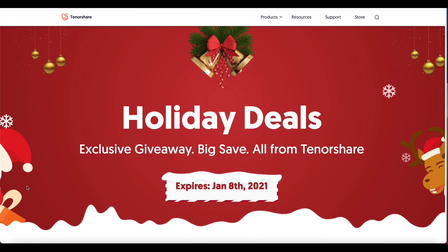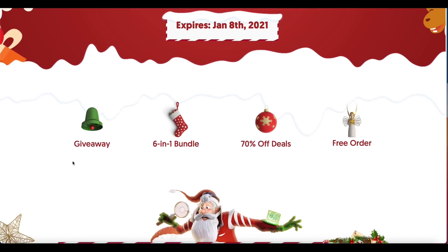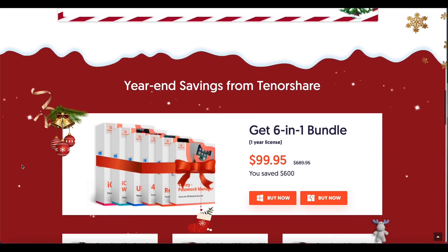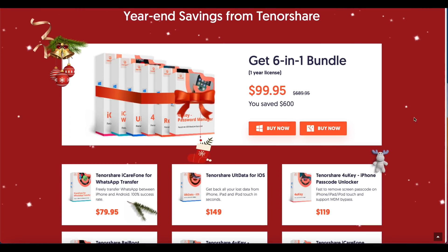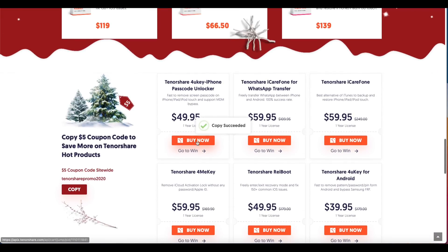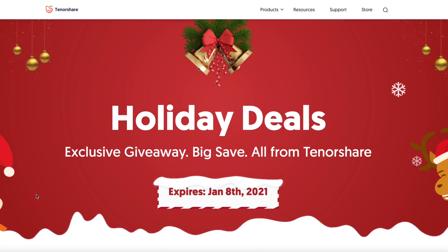Hey guys, today's video is sponsored by Tenorshare. To celebrate Christmas and the new year 2021, Tenorshare is hosting incredible holiday deals. Here's your chance to win a free copy of the HitPaw editing software absolutely free. You can also grab the 6-in-1 bundle software for only $99, or 70% off individual software. You can try your luck and get a free online order by following the event rules. Check out Tenorshare — links will be in the description down below.